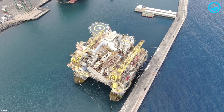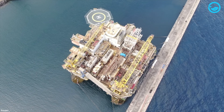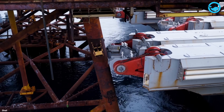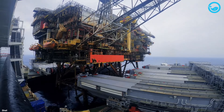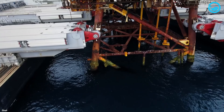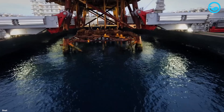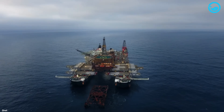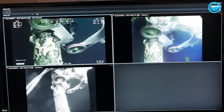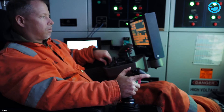Decommissioning has become a promising and growing industry thanks to the increasing number of offshore oil wells entering retirement. In 2015 alone, decommissioning project expenditures reached $2.4 billion. It is estimated that this figure will increase to $13 billion by 2040 — representing a 540% increase in just 25 years.